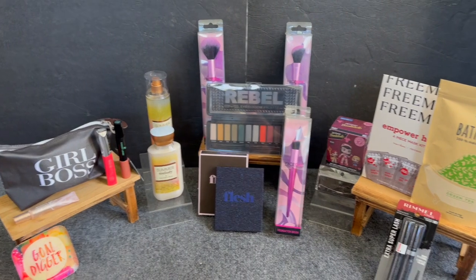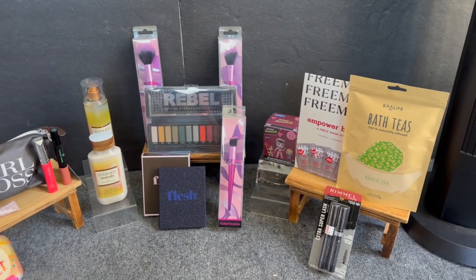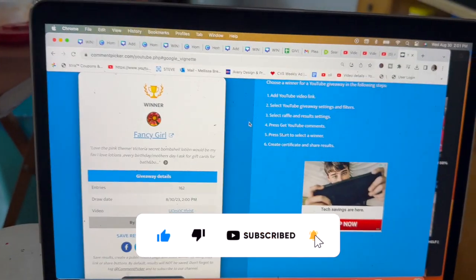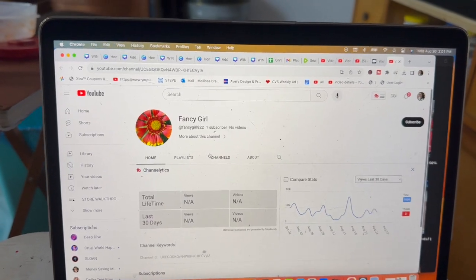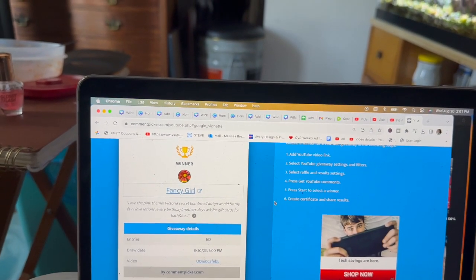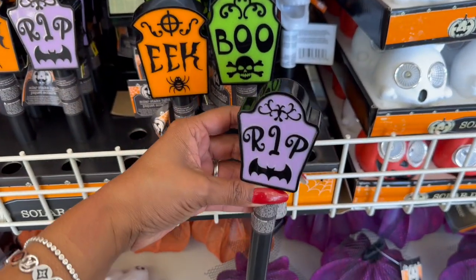Before announcing the winner of last week's amazing subscriber gift, here's a sneak peek of this week's prize. Congratulations to Fancy Girl 822! I read your comment and I think your grand girls are going to be really excited. She's the winner and will be sharing these with her granddaughters. If you didn't win, keep watching to learn how to enter for the next one.